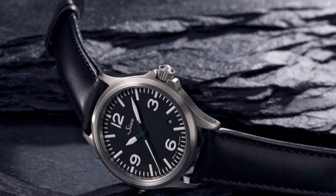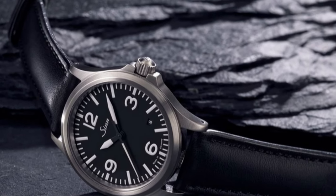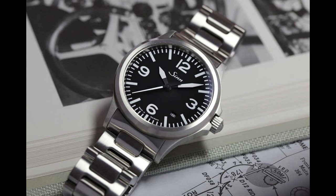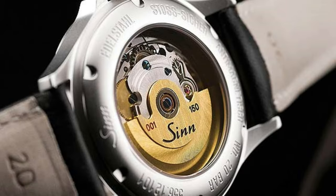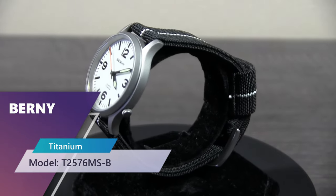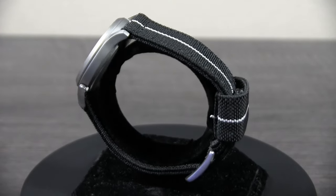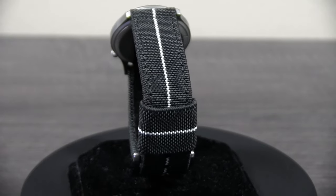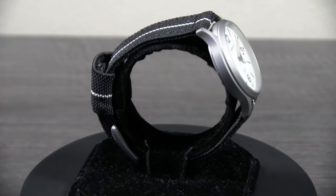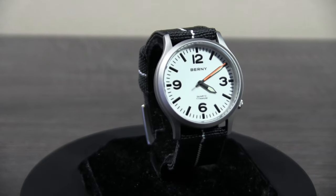Number two is an homage to the Sinn 556A, a simplistic German watch with a simple date complication at 4:30, SW200 movement, satinized stainless steel case at 38.5mm with 11mm thickness, AR coating, 20 bars of water resistance, and lume. What constitutes paying around $1,400 for something not many people will recognize by name? Bernie's answer is the all-titanium T2576MS, minus the date complication but adding a Japanese VH31 sweeping quartz, 37mm case by 9mm thickness, AR coating, sapphire crystal, and weighing only 75 grams with lume that puts some Swiss watches to shame — all for around $55.